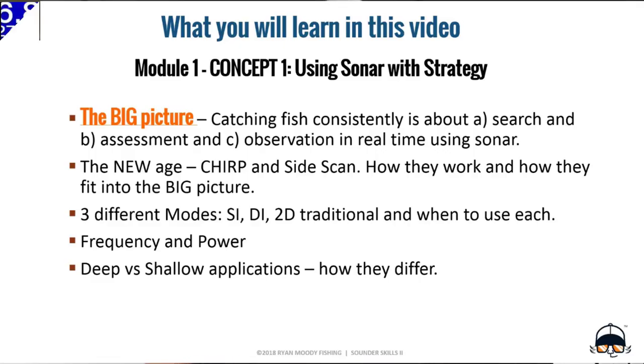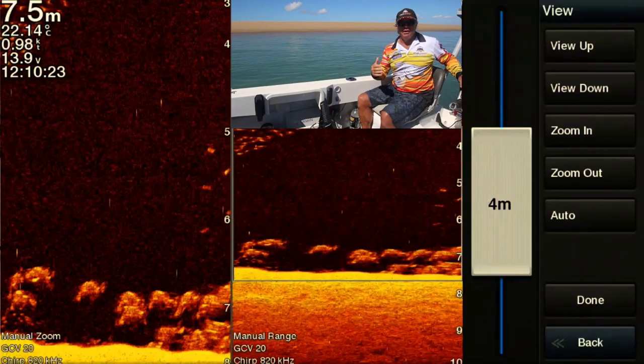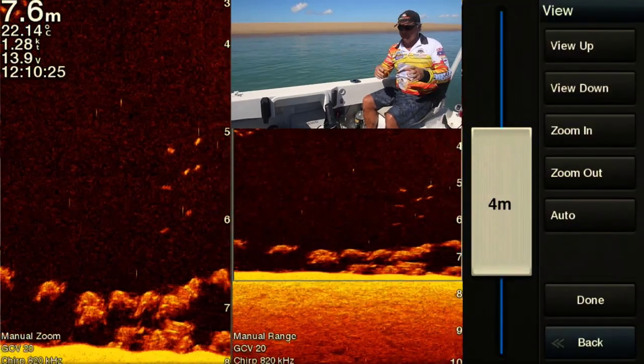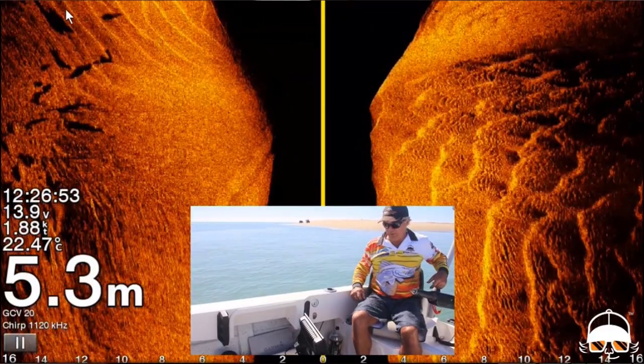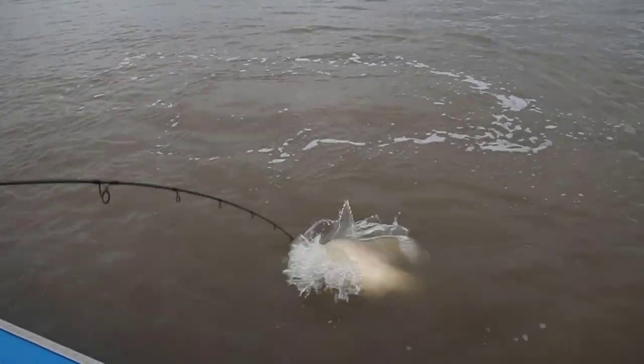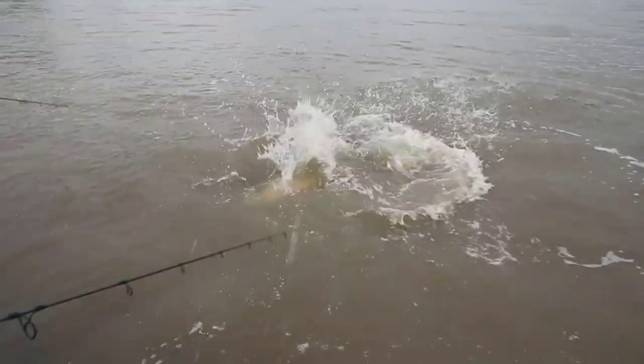Each module has one or two concept videos explaining the why, and in-field demonstration videos to show you how. You'll also be coming out into the field with me and seeing exactly what I'm seeing as I interpret it for you. And by putting it into practice and finding your own spots, you'll never have to rely on that same old fishing spot or other people's fished-out spots again.